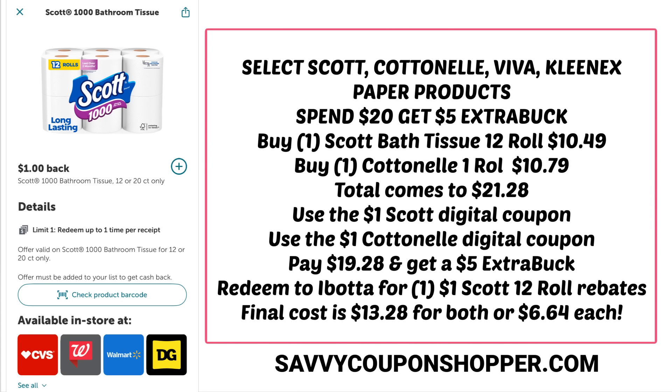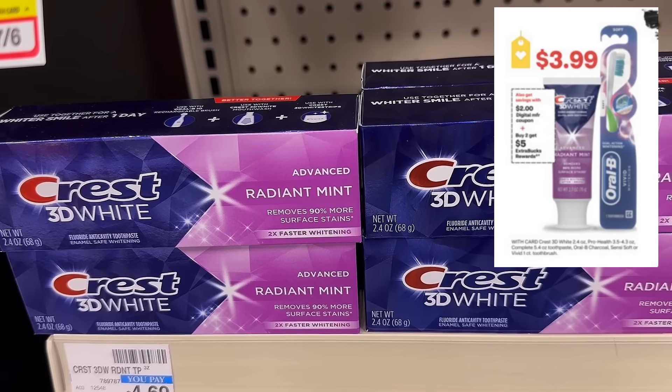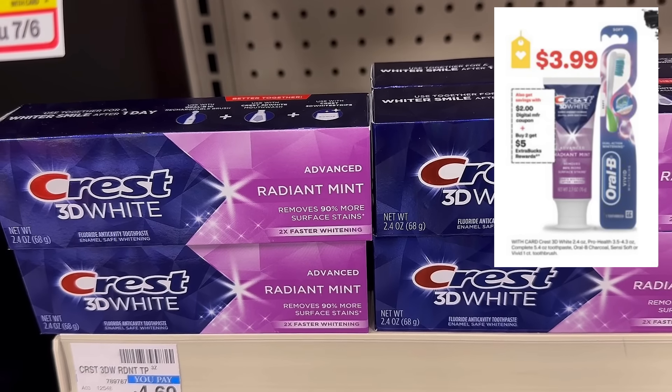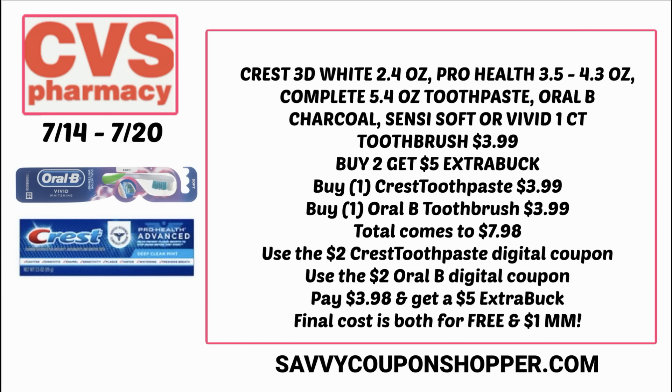I don't know if CVS will give us new digital coupons for the Crest deal. Crest is again $3.99, includes Oral-B toothbrushes, and it's buy two to get a $5 extra buck. If you still have the digital coupons, grab a toothpaste and a toothbrush at $3.99 each, totaling $7.98. Use the two $2 digital coupons — one for toothpaste, one for Oral-B — to pay just $3.98, then earn back a $5 extra buck, making both products free and a $1 moneymaker. I'll keep you posted if we get a new digital coupon for week two.